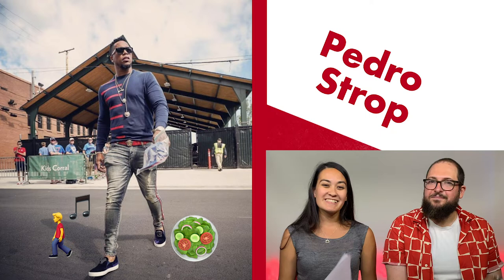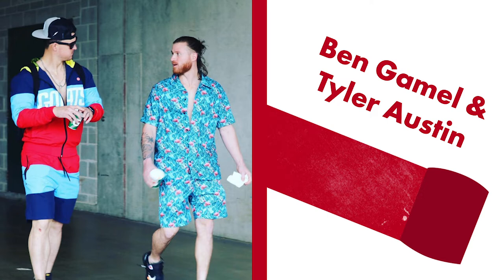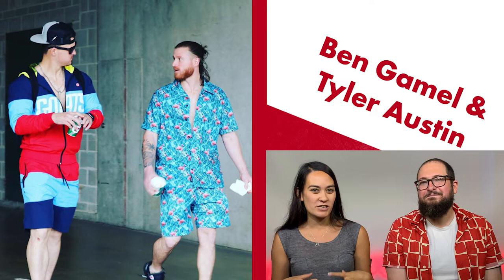Our last look today is a bit of a novelty look. The Brewers went on a themed road trip and the theme was Miami — bet you can't guess where they went. Tulsa? Yeah, Tulsa. A place that a major league baseball team would go. So we're going to look at Ben Gamble and Tyler Austin in the tunnel in their Miami-themed outfits. Ben Gamble — super jacked, super long hair, definitely not from Miami — made a choice to wear this matching halfway-unbuttoned shirt and shorts that are extremely baggy.